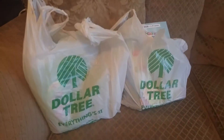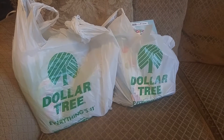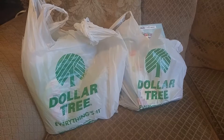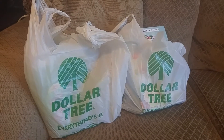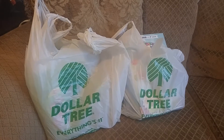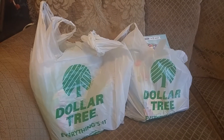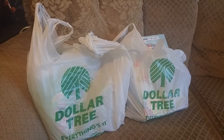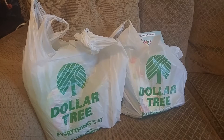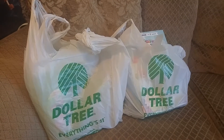Hello YouTube! I have a Dollar Tree haul for you today. I'm going to go ahead and get into the haul and show you what I picked up. If you haven't already, I did a vlog earlier today on my channel showing me at my local Dollar Tree walking around shopping for these items, so go ahead and check that out on my channel.